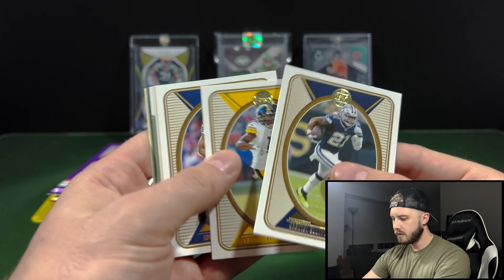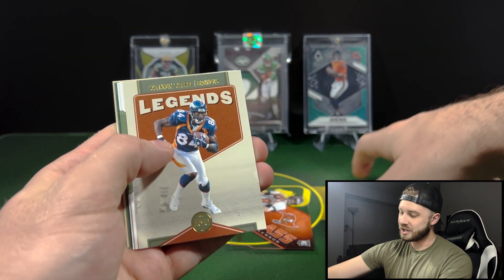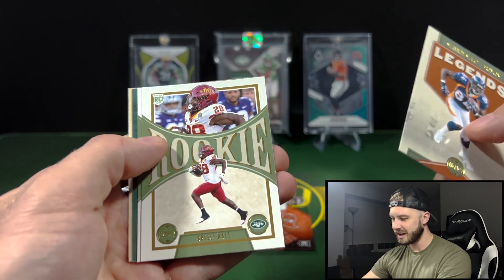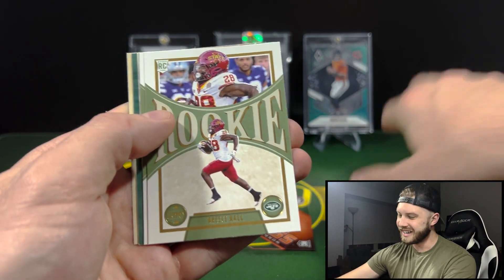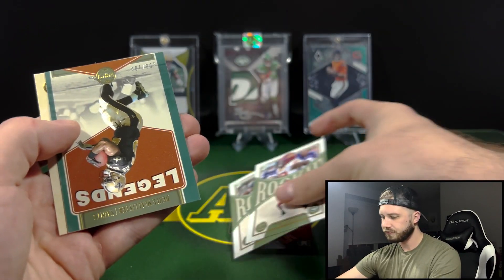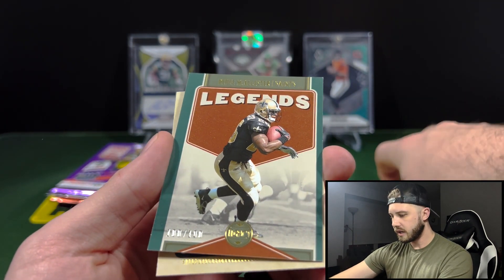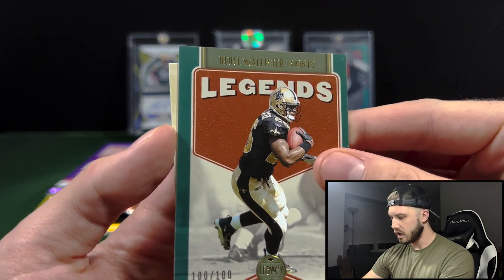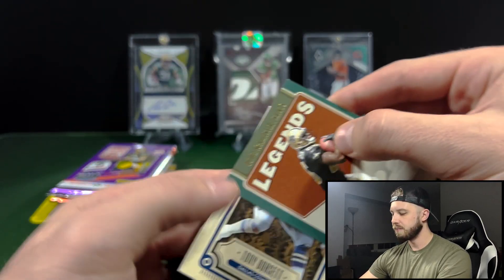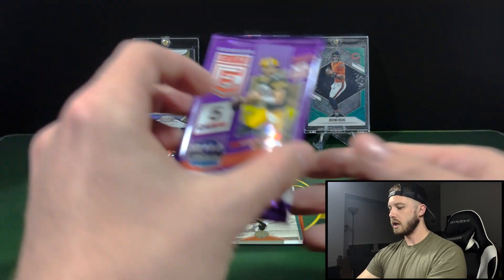What do you got for us, Legacy? Got Zeke, Chase Claypool — now a Bear. Speaking of Bears, Justin Fields is looking really good, I'm kind of nervous. Got Breece Hall and Jaquan Brisker. Then we have a Legends card that's numbered — Deuce McAllister, 100 out of 100 on that one — and Tony Dorsett.